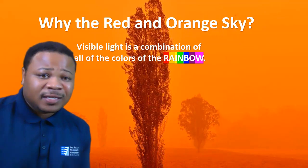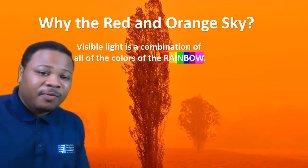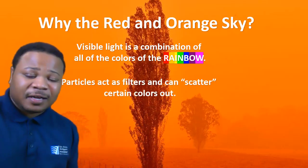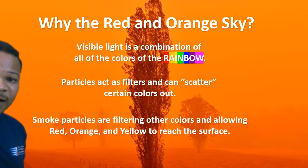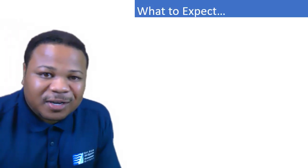Visible light, or sunlight, is a combination of all the colors of the rainbow, from red to violet. When we have particles in the air, they can act as filters and can scatter certain colors out. With smoke, for example, that's filtering out other colors, allowing red, orange, and yellow to reach the surface. That's why we had those colors this morning.